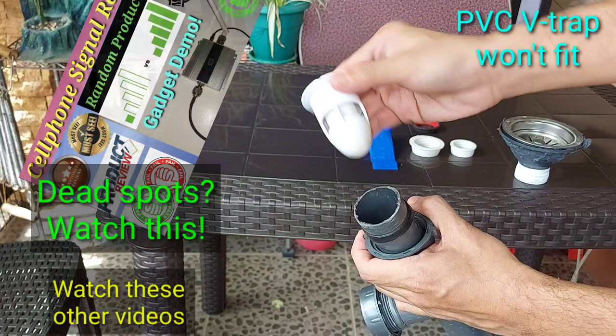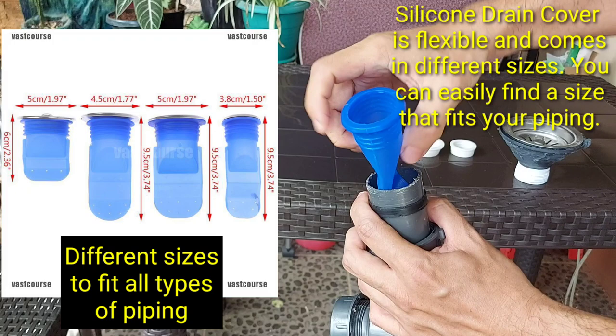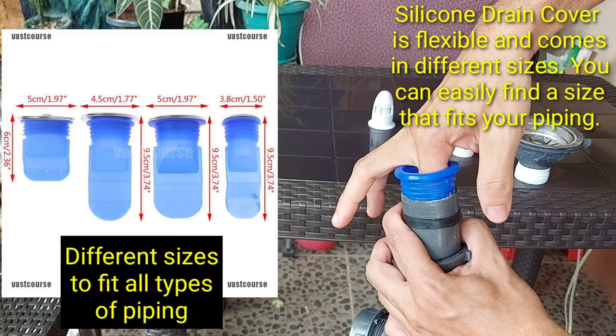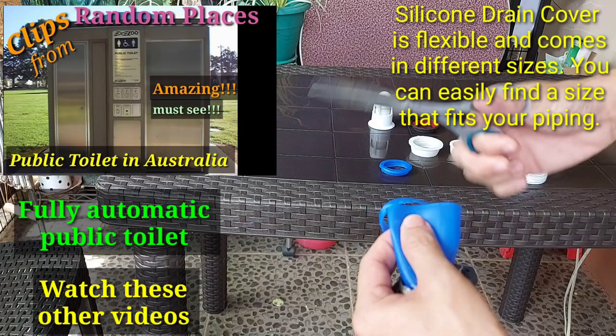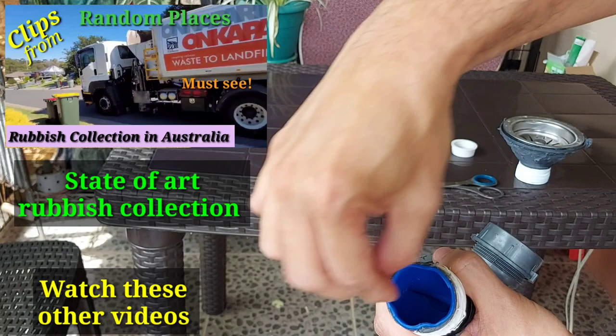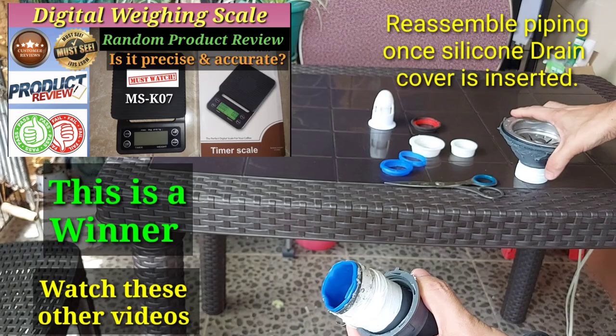The traditional PVC V-trap is a bit too wide and will not fit into the piping. The flexible silicone cover comes in different sizes and will easily fit. Simply measure the correct diameter of your piping so you can purchase the correct size. Once you have a perfect fit, cut the excess portion — it will then snugly fit inside the pipe. Once inside, reassemble the entire fitting and the drainflies will no longer be able to exit.